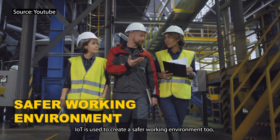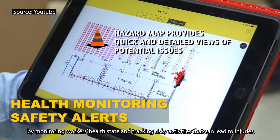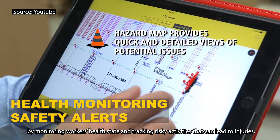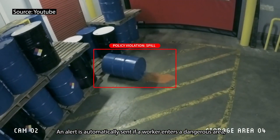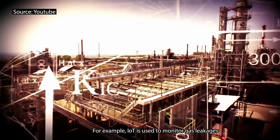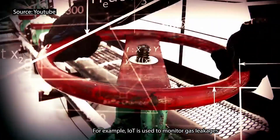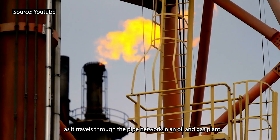IoT is used to create a safer working environment too, by monitoring workers' health state and tracking risky activities that can lead to injuries. An alert is automatically sent if a worker enters a dangerous area or if the environment becomes hazardous. For example, IoT is used to monitor gas leakages as it travels through the pipe network in an oil and gas plant.